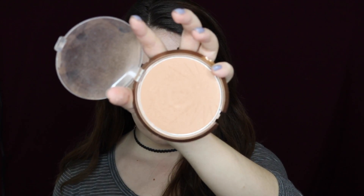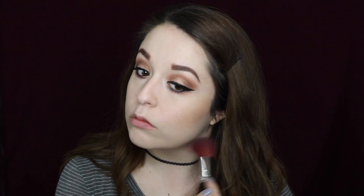Now I'm going to start bronzing my face. I'm using the Wet n Wild Color Icon bronzer in the shade Ticket to Brazil, warming up my cheeks and slightly contouring — not doing anything too crazy, just adding a little warmth. I'm also adding some bronzer on my hairline, around my neck and chin area for shadow and definition, and contouring my nose as usual, then blending everything out with my Real Techniques sponge.